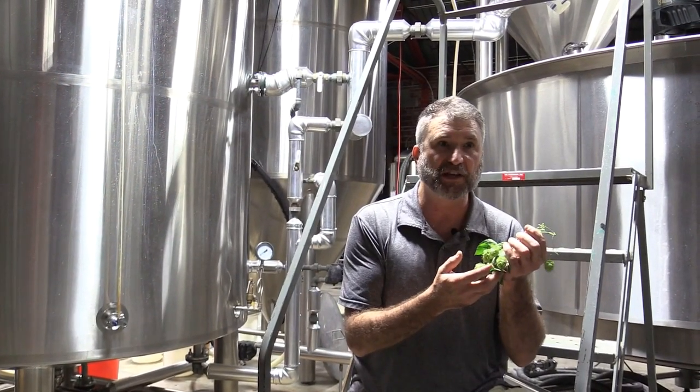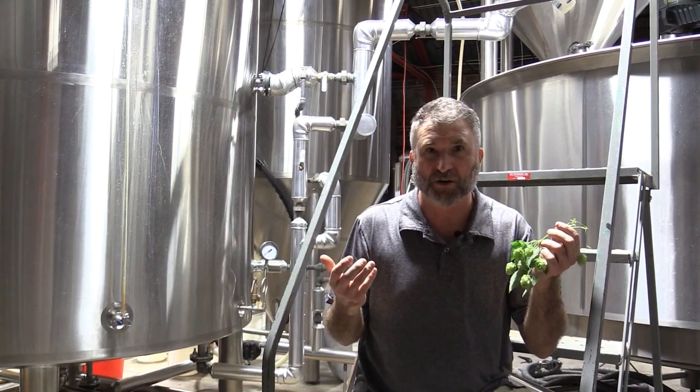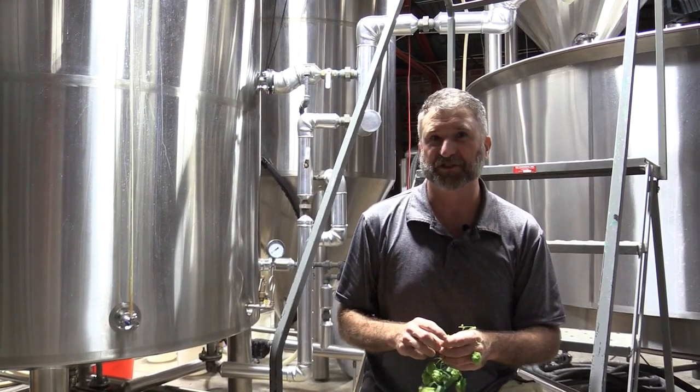This hops I grew from a seed doesn't have a name and can't have a name — we don't know what its genetics are. But if a hops does have a name, it's because it was cloned from an existing variety, so you know exactly what its chemical contribution to the beer will be.